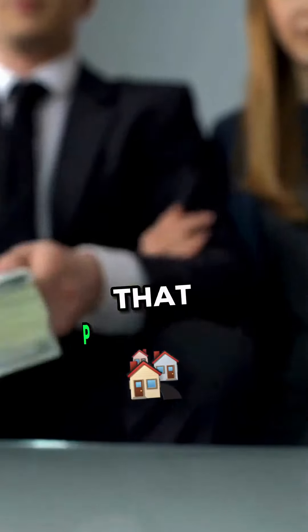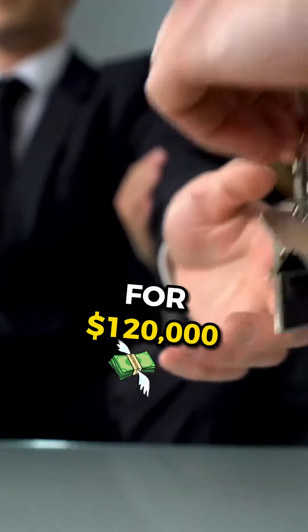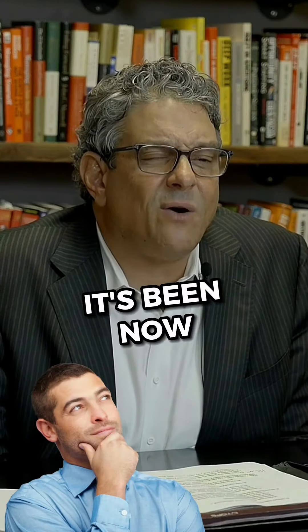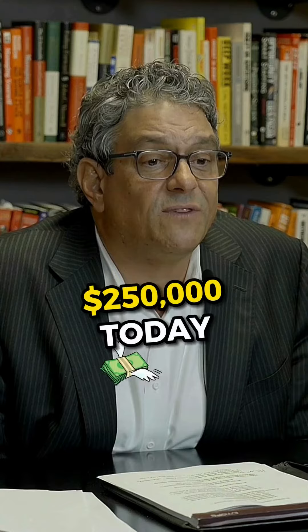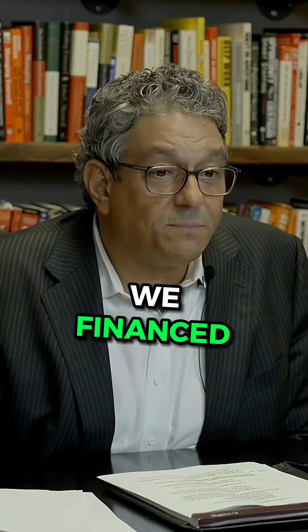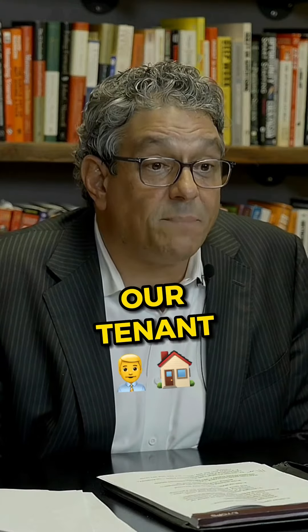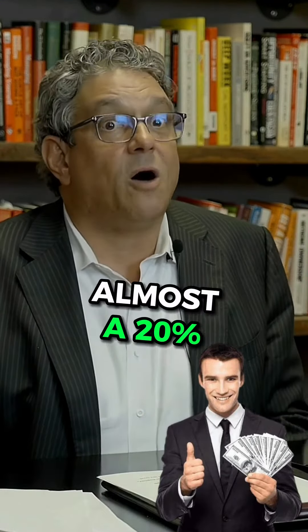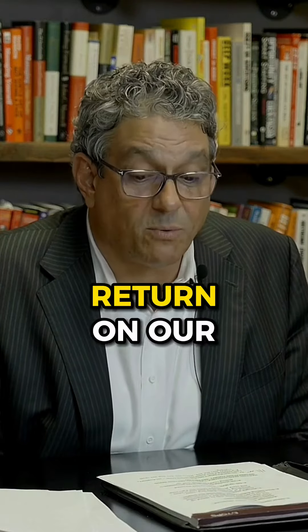We bought that property for $120,000, about two years ago. That property is worth $250,000 today. We financed part of it — it was a great investment. Our tenant now pays us over $2,000 a month, and we're making almost a 20% return on our Pahrump asset.